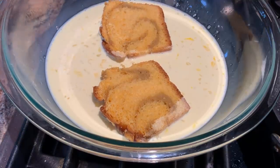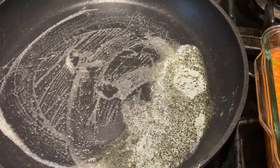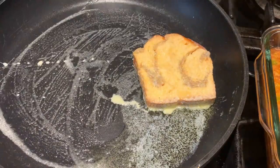About 10 to 15 seconds on each side — then turn the toast and let it soak up the custard on the other side. In my pan, I have a tablespoon of butter melted. We're just going to put the French toast right in there and start cooking it.